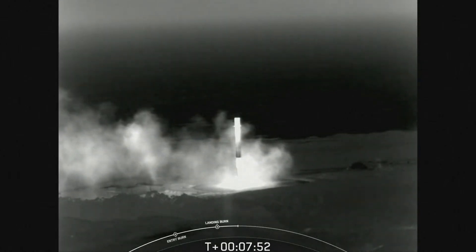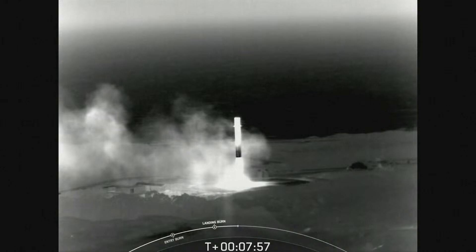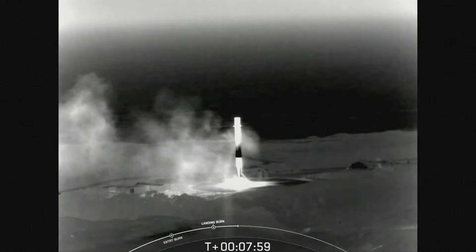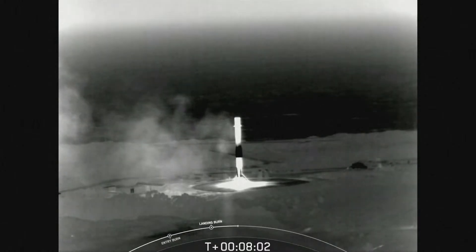Stage two is under terminal guidance. This was the fourth launch and landing for this first stage booster. We won't be showing any stage two or deployment views at the request of our customer today. With that picture-perfect landing of the Falcon 9 booster, we'll be bringing our webcast to a close. We'd like to thank the NRO for entrusting us with today's mission, and we'd also like to thank the Range and Federal Aviation Administration for their support.